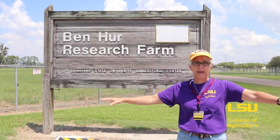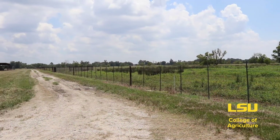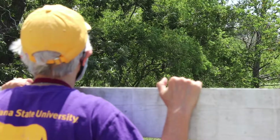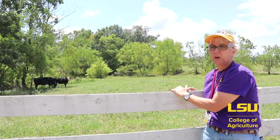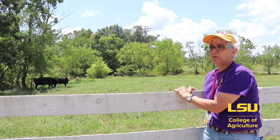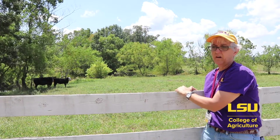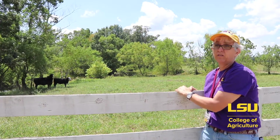We are really spread out here with all of our different animals at the very large Ben Hur facility. We have about 350 head of cattle here, both purebred and crossbred, and the cattle are used for our teaching and research purposes — including our livestock judging class, our animal management practices class, and our beef cattle production classes.